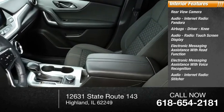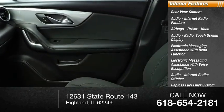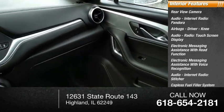Additional interior features include audio, internet radio, Stitcher, a capless fuel filler system, cruise control, and a cargo area 12-volt power outlet.